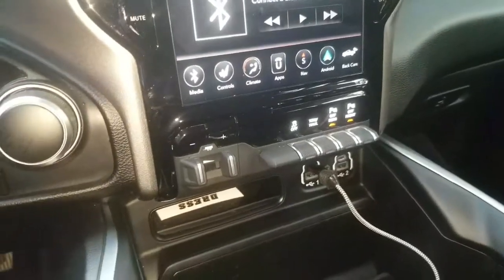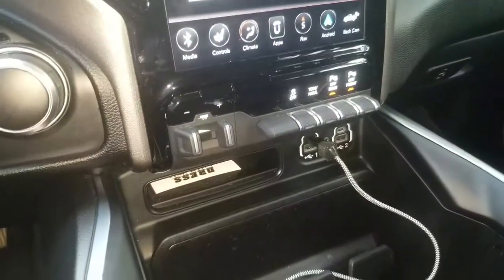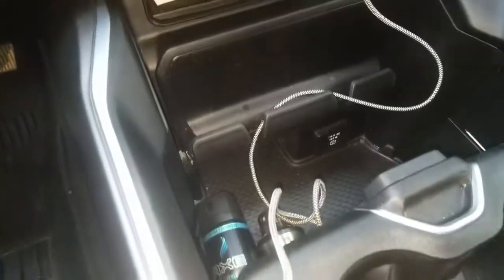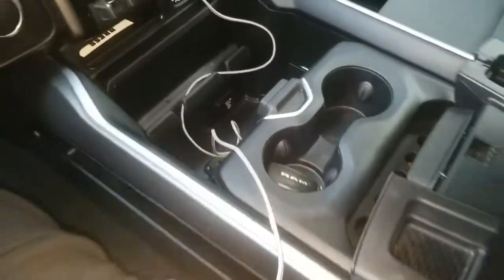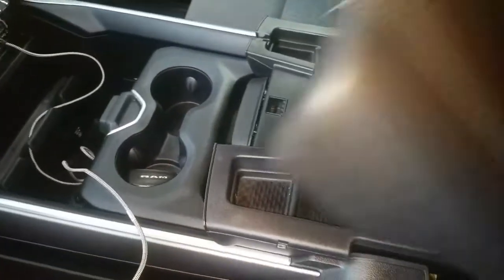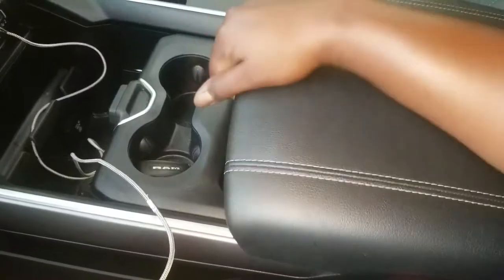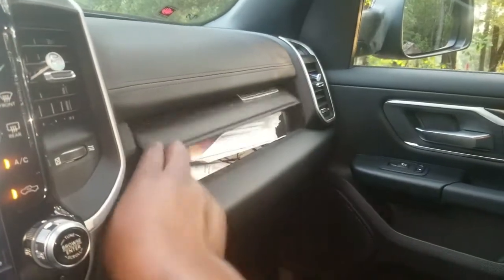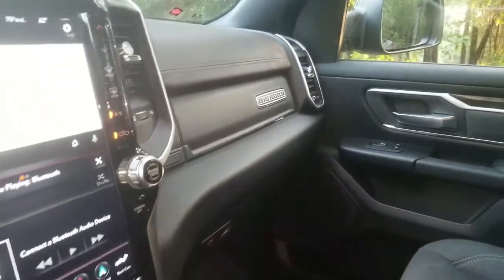You got some controls here, USB outputs, a phone charger there that charges your phone, nice compartment areas, cup holders, space to put things and some additional space down there. Got a compartment here with a few papers in there, and of course your glove box.